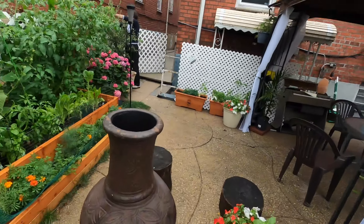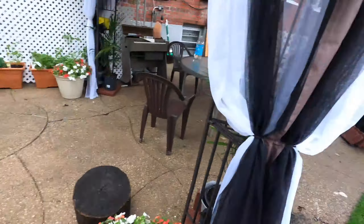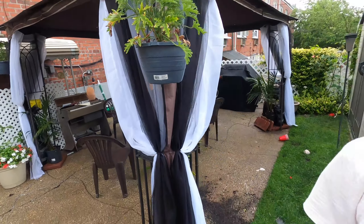We have a little chimney over here to enjoy the yard. We have a little tent with an organ inside — we're musicians.